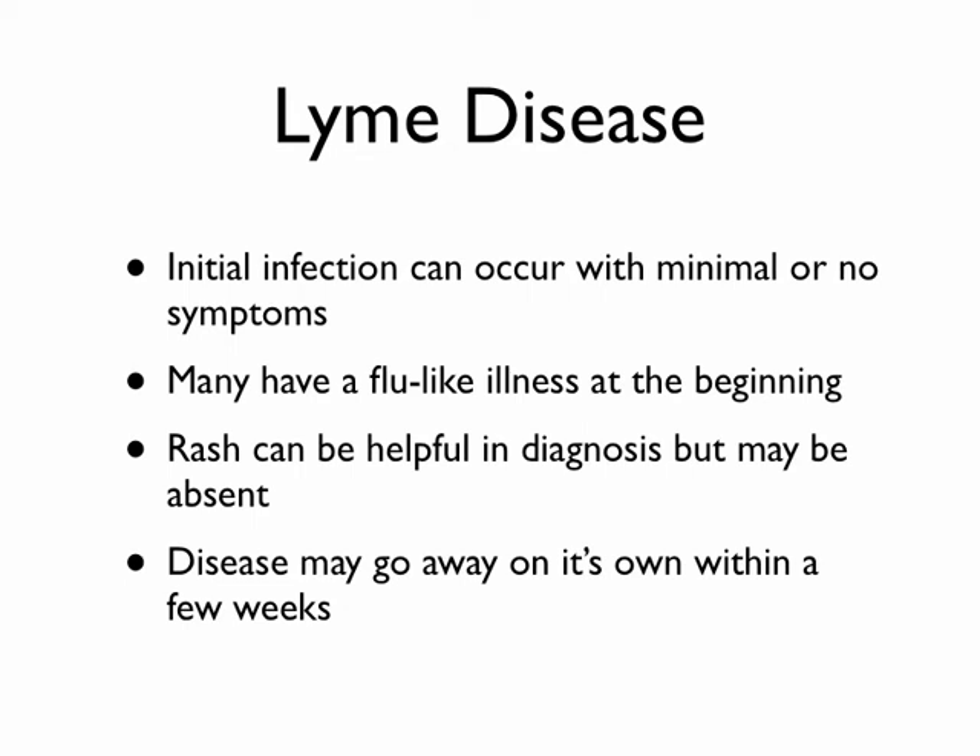When you first get Lyme disease, you can have very minimal symptoms — maybe just some mild flu-like stuff or no symptoms at all. If you get that classic bullseye rash, that could be very helpful in identifying Lyme disease, but sometimes this rash doesn't show up. Most often the disease will go away on its own, taking a few weeks. But there are some long-term problems that a few people can get.